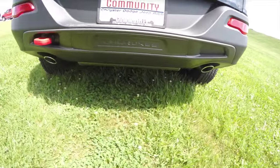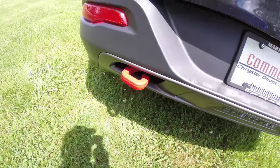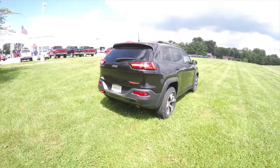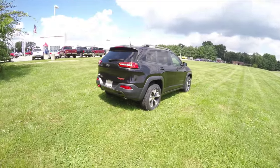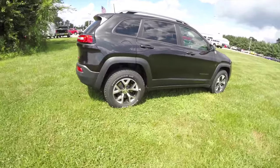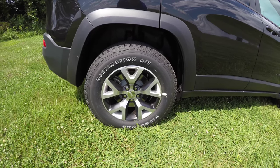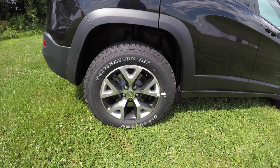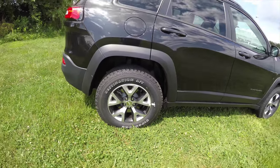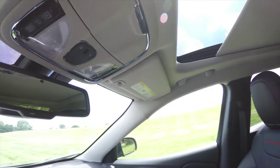It does have the polished chrome dual exhaust tips and the iconic red tow hook. The vehicle is equipped with the Parkview backup camera, keyless enter and go smart key access system with remote start, and 17-inch painted and polished aluminum wheels on Firestone Destination AT P245/65R17 tires. The vehicle also has the command view dual pane panorama sunroof.